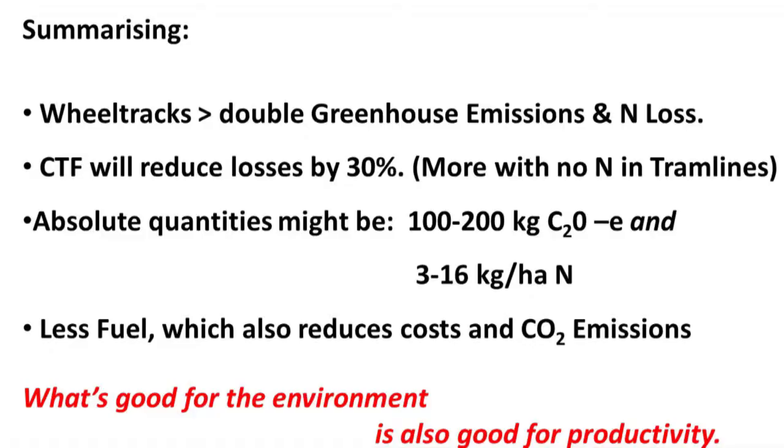So the summary is the same as before, but we can add to it that less fuel use is another reduction in both costs and CO₂ emissions. When you look at those two things, as occurs so often when you look in the longer term, what's good for the environment turns out to be pretty good for productivity as well. Thank you very much.